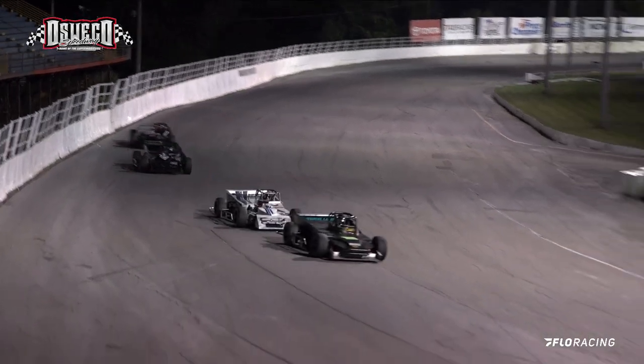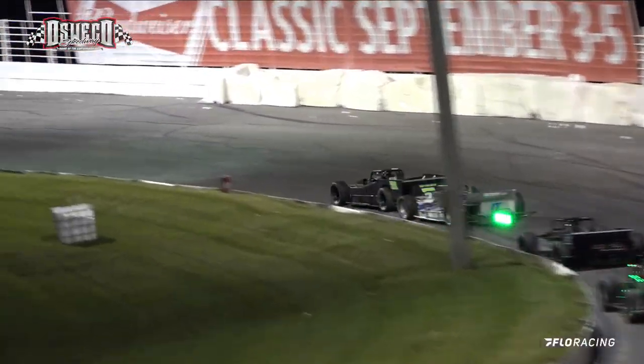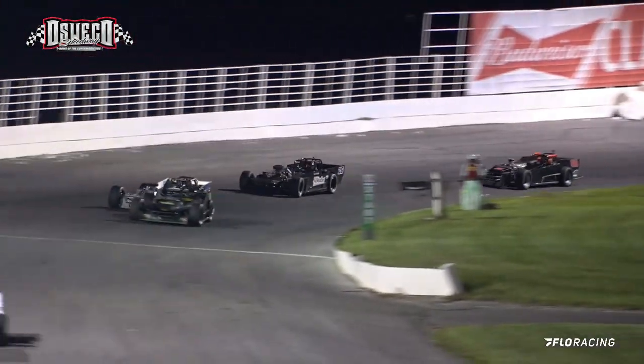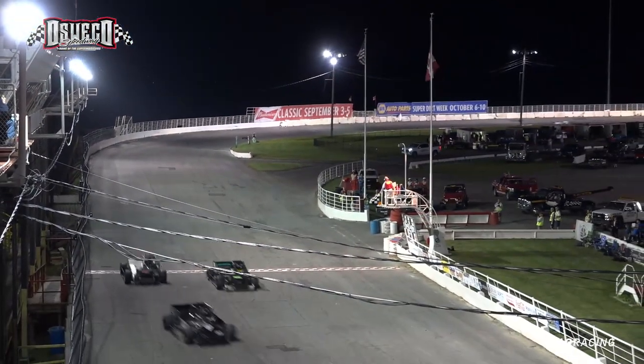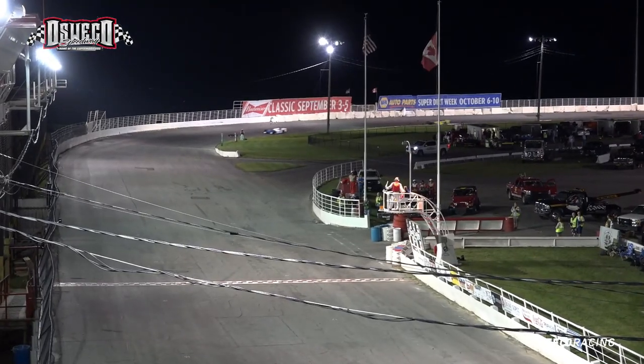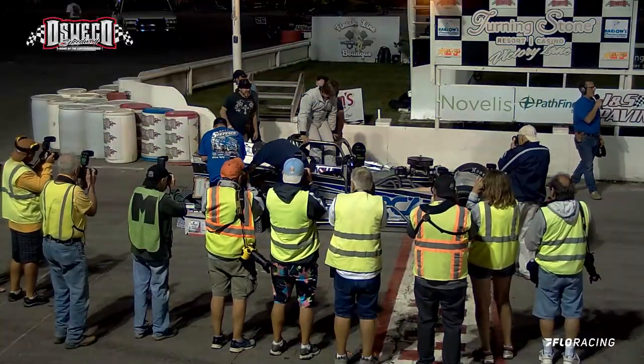Haynes and Sekolik still back there in the number three spot. Bernie Finnegan ready to put the checkered out as they come out of turn four. Griffin Miller taking the win! Josh Sekolik got second. And here he comes out of the cockpit — one happy feature winner, ladies and gentlemen!